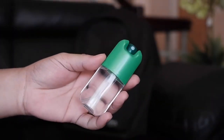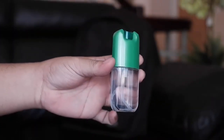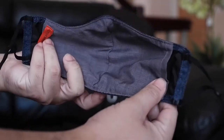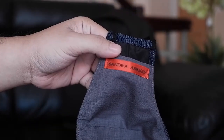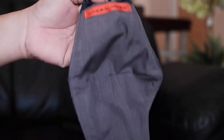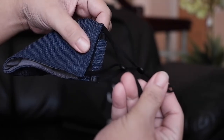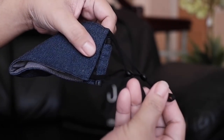Let's start at the front pocket. I keep an alcohol here at all times, especially during this pandemic. Next is a mask. Most of the time I wear a surgical mask, but it's good to have something fashionable. This one is from Sandra Abrego. She's a local fashion designer here in the Philippines. It has a pocket for filter and adjustable ear loops.